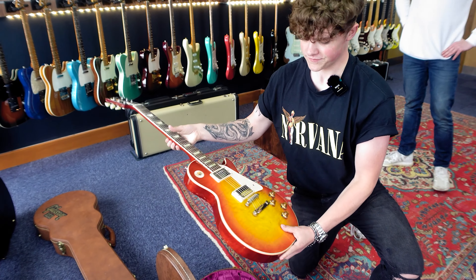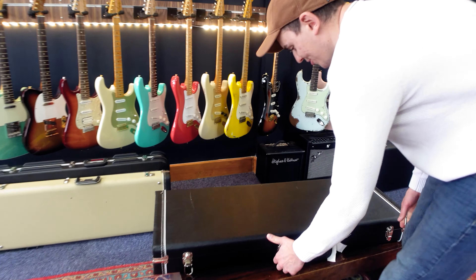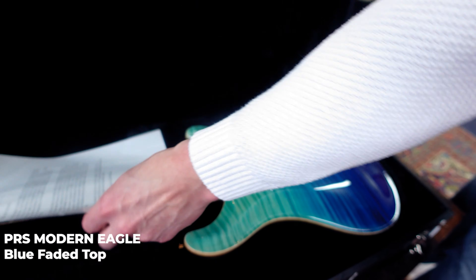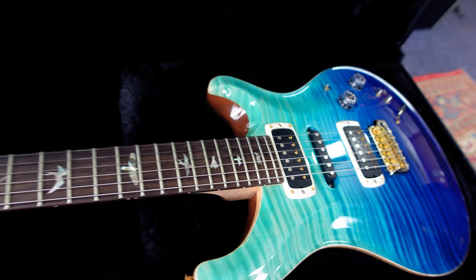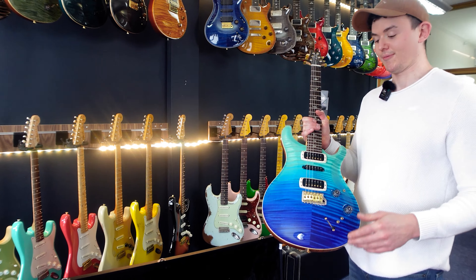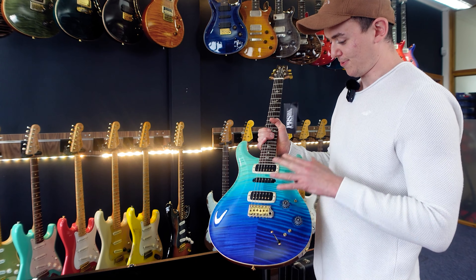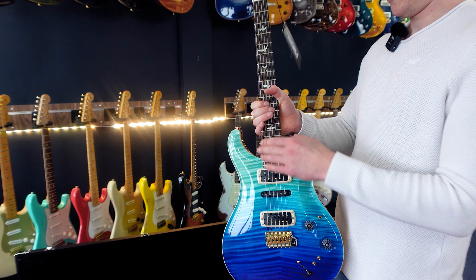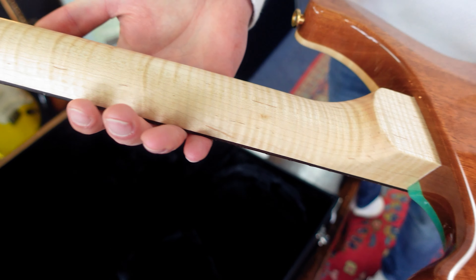Next up we've got a really nice PRS - I've been waiting to show you guys this one, it's an absolute stunner. This guitar has actually sold but I thought I'd put it on video as an example. This is a PRS Modern Eagle with a blue fade top. These faded PRS tops are really popular at the moment and hard to get hold of. You've got a Brazilian rosewood fretboard and a flamed maple neck with really nice tight figuring.